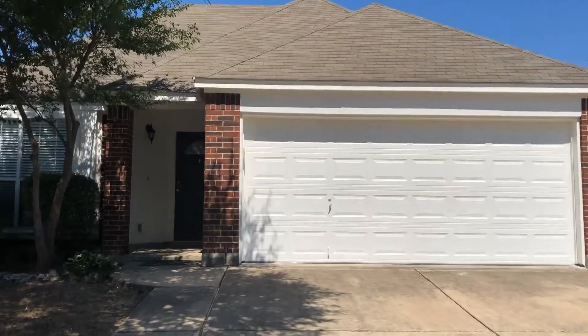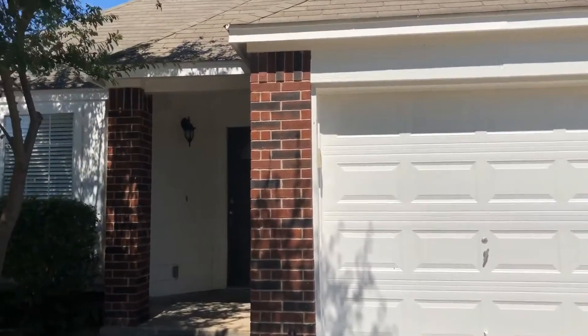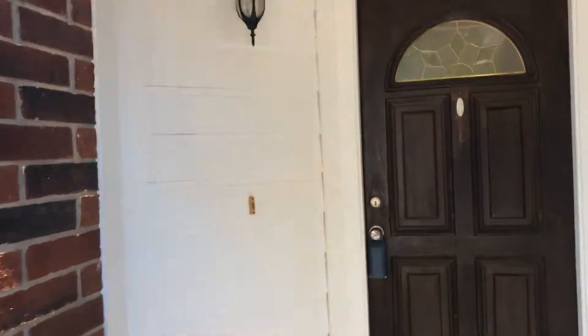As we enter, we'll take a look at the living room, dining room, then we'll go back and look at the kitchen, the family room, the big back deck, and then come back in toward the bedrooms. As we see, as we enter here, it's nice and bright, big windows, nice blinds, large room here.